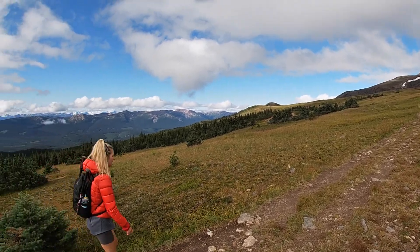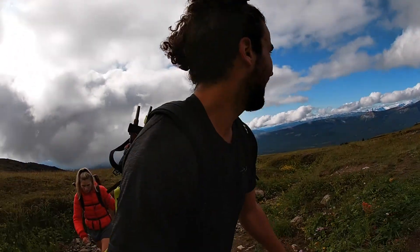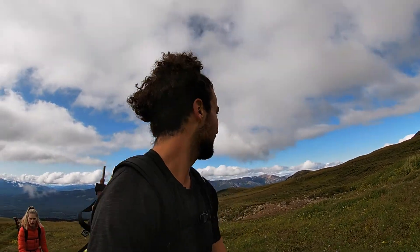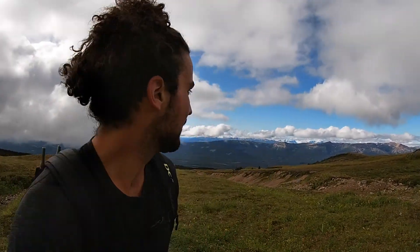You can see the tip — it's a pass there. I'm so much happier than yesterday. Makes such a big difference when you can actually see. Yesterday was brutal. We're dry and we can see and it feels so much better.